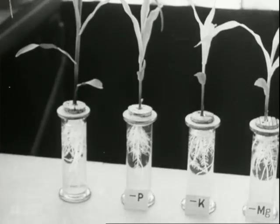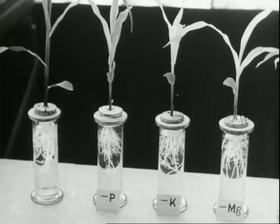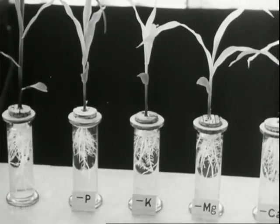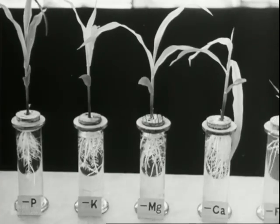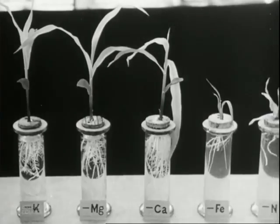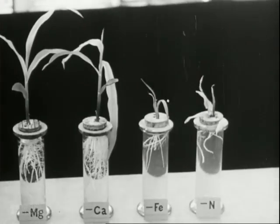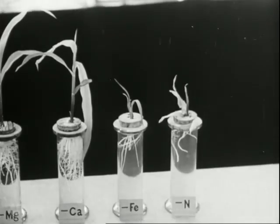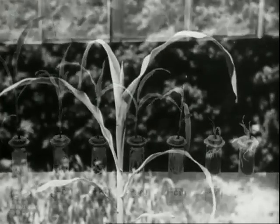The plant here at the end has all it needs. The second one is without phosphorus, the next without potassium, this is without magnesium, this without calcium, this without iron, and this last without nitrogen. A plant with all the necessary mineral salts, like the end one on the left, grows rapidly.